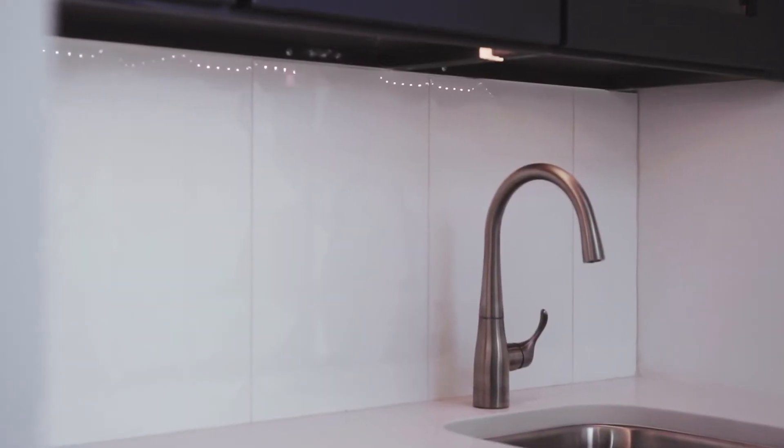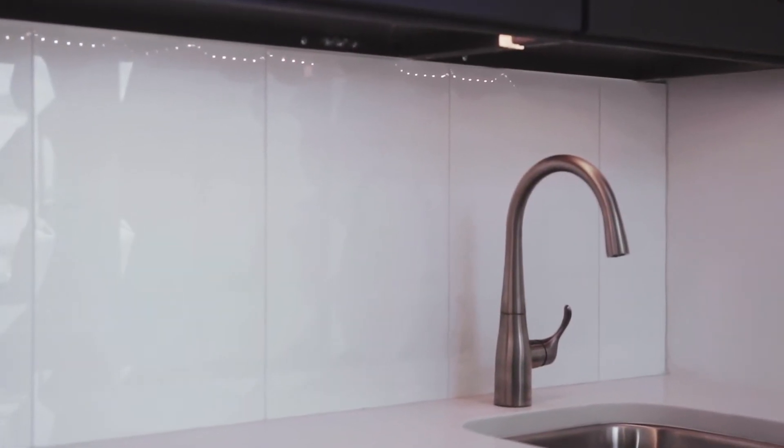We love the details in this wet bar — the sculpted tile backsplash, the accent lighting, and the blue cabinet color.